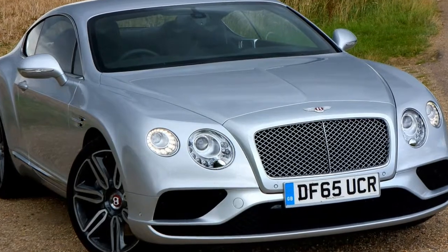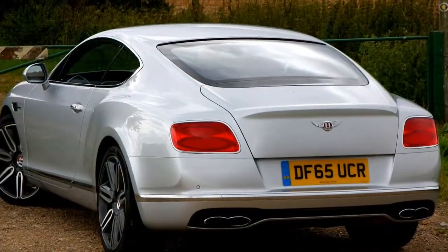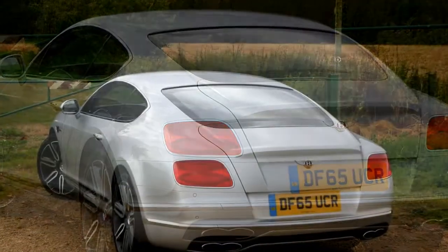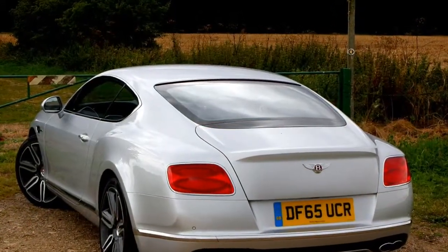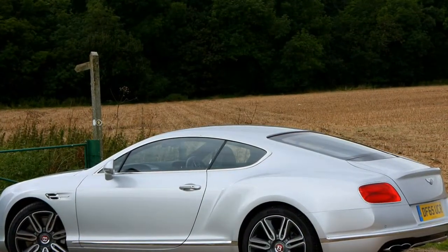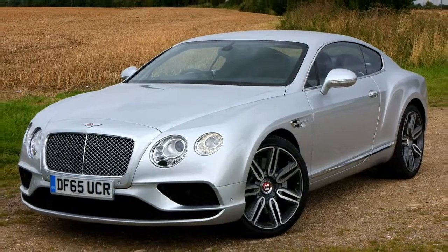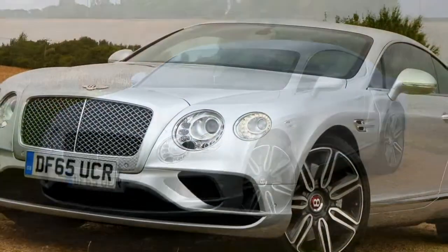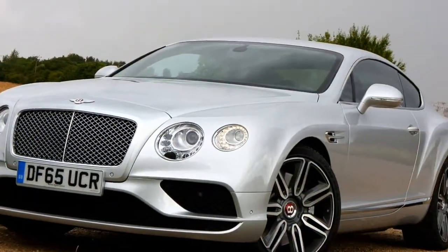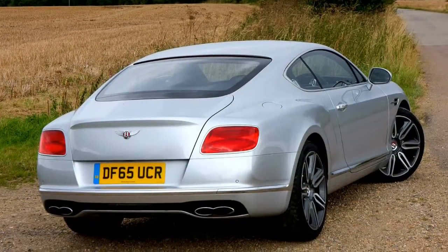Surprisingly quick. Supple ride. Luxurious cabin. Feels special to drive. The bad points of the Bentley Continental GT Coupe 2012-2018: W12 engine extravagance, rear cabin space, and expensive to operate.